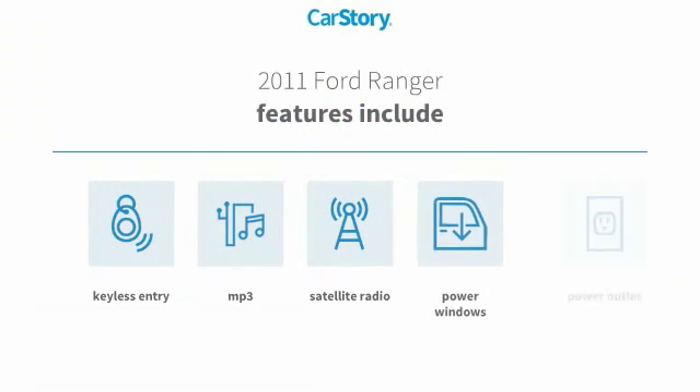Features also include keyless entry, power windows, satellite radio, power outlet, and MP3.